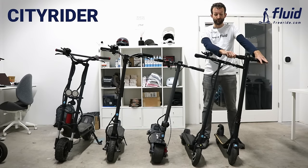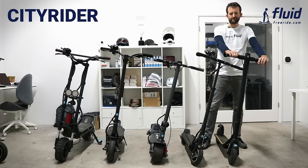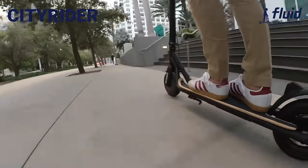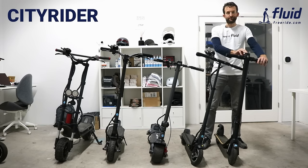It has solid tires so you won't get any flats. The City Rider folds down nicely, the stem locks in the back, and it's only 27 to 28 pounds, so it's very easy to carry around and take on trains or the bus. So if you're looking for something highly portable with only short commutes — maybe in combination with bus or train — then this is the right scooter for you.